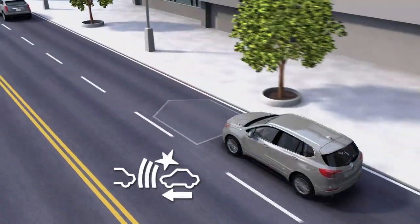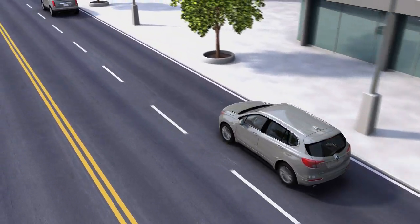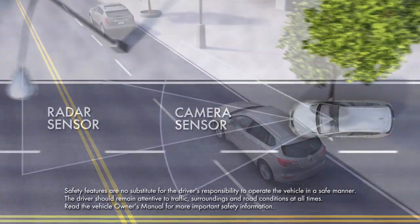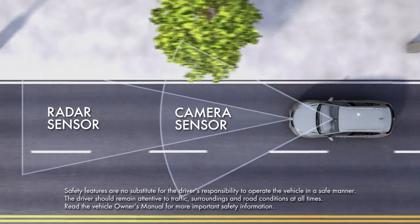This feature can be set to far, medium, or near timing using a steering wheel control, and can be turned off using this control or in some vehicles through the vehicle menu setting. Forward Collision Alert will give you better detection range and will work better in bad weather if equipped with the radar technology.